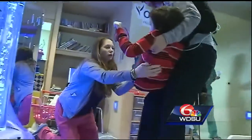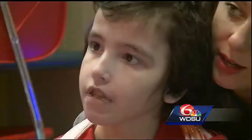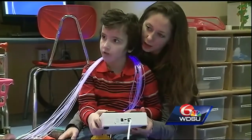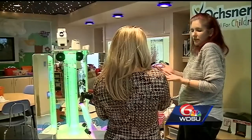Diagnosed with a moderate to severe form of autism, Camden Dupree has spent most of his 11 years in and out of hospitals. In the last three years, he's probably spent more time in than out. He knows all too well what it's like to be poked and prodded — an experience his mom says is necessary but scary.